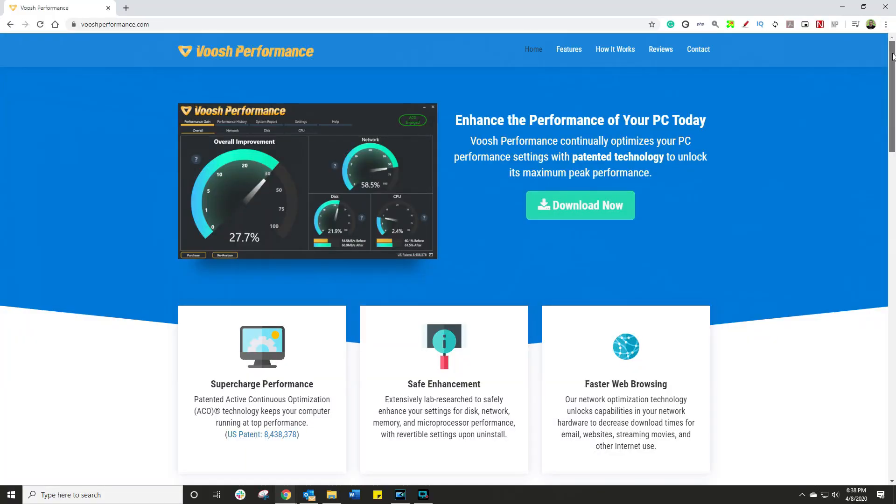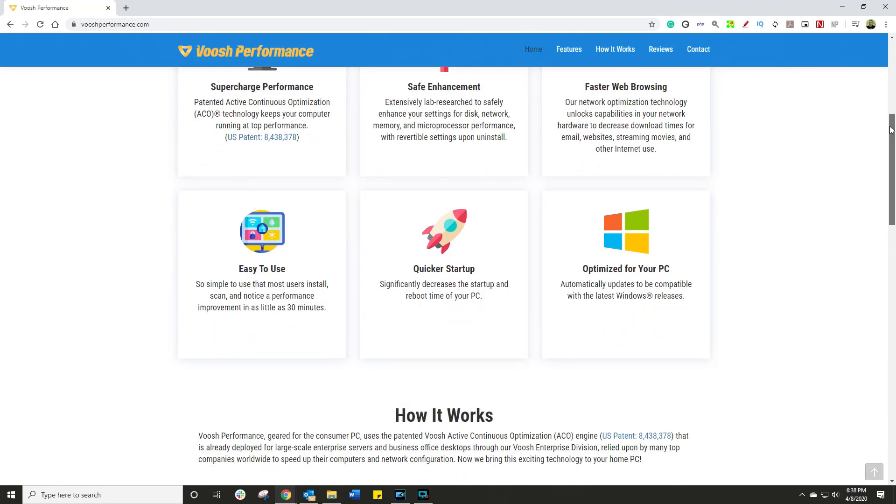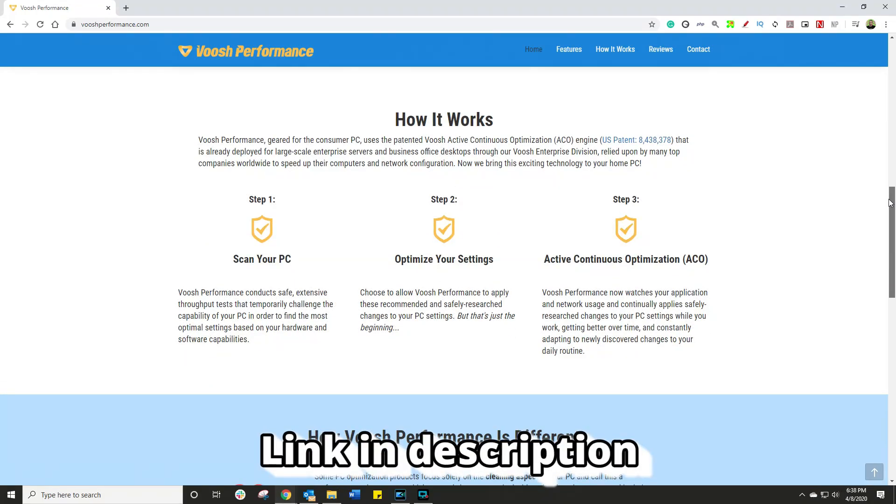It does take a lot to impress me. I've seen lots of things from my days in the corporate world running really intense networks around the world, to running the blog and then this YouTube channel. So when this company approached me and said they've got software they think I'm gonna like, I was very skeptical. What the software does is run on your computer and optimize things that hardcore geeks do manually — like registry settings, optimizing certain files and processes — way beyond just clearing your cache or defragging your hard drive. It comes from the corporate world, now converted into a consumer product.